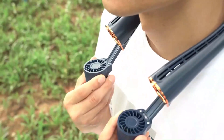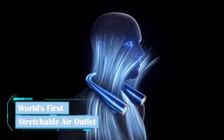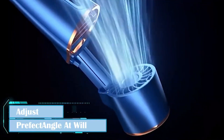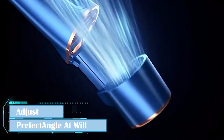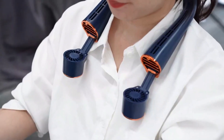Whether you're recording action-packed scenes, scenic landscapes, or personal vlogs, FunSnap guarantees professional results every time. The device is lightweight and portable, easily fitting into your bag or even your pocket, making it the perfect companion for travelers, content creators, and hobbyists who want to elevate their videos to a professional level.